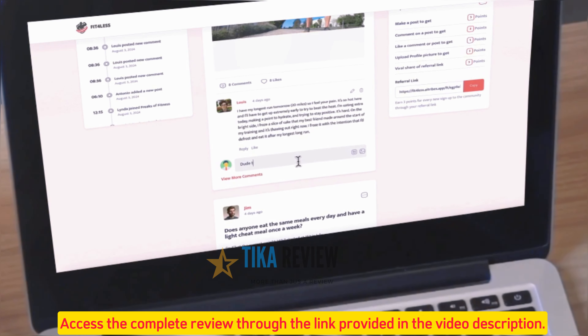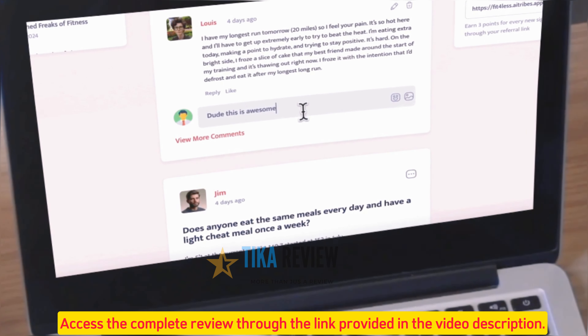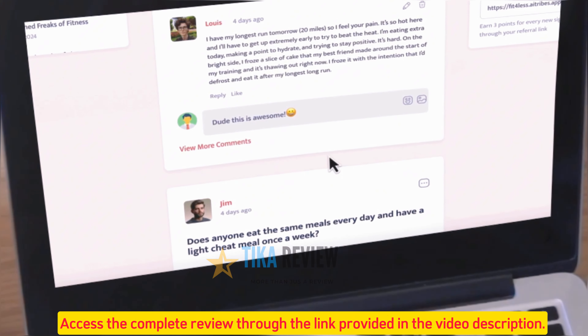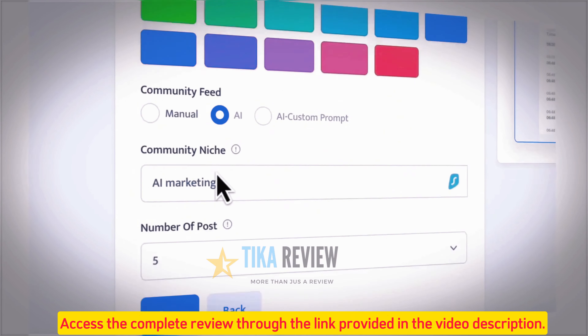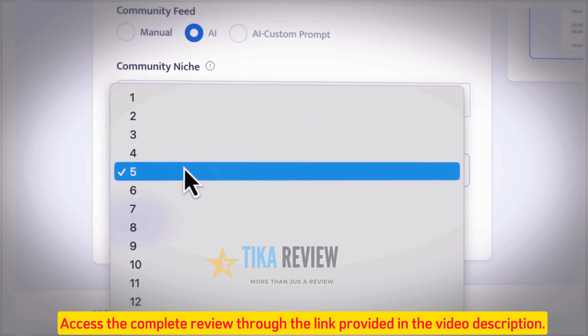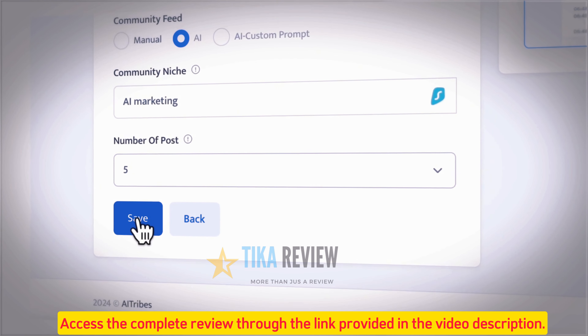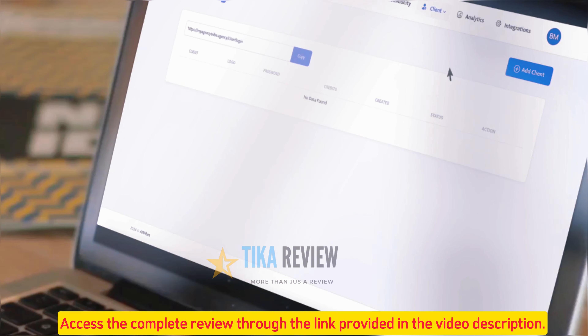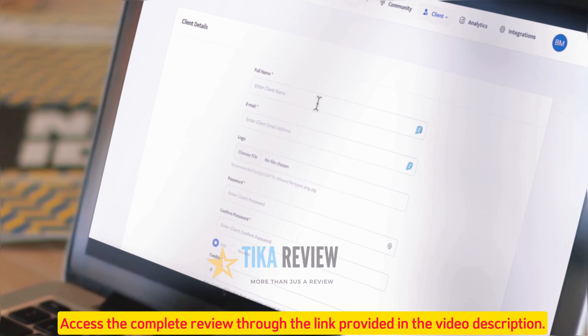It also comes with rich community engagement technology that lets conversations happen fast with videos, images, links, emojis, and more. You can pre-populate communities with members and content to kickstart engagement with AI, and host events and blogs to build an exciting tribe. AI Tribes even comes with agency rights technology so you can sell these self-growing AI websites to small businesses.